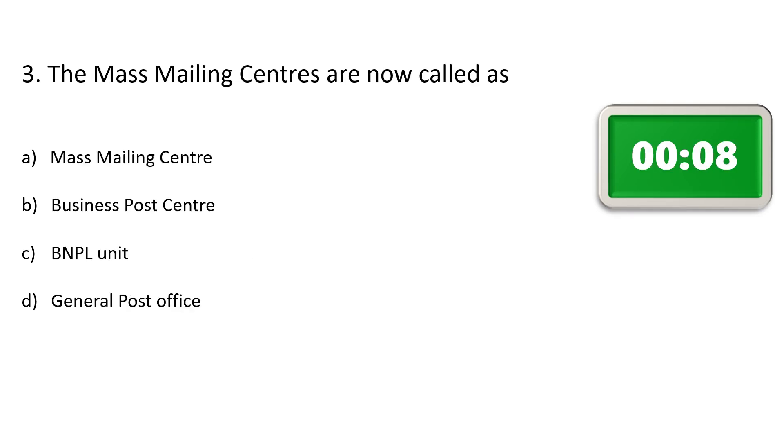Question number 3. The mass mailing centers are now called as — Option A: Mass mailing center, Option B: Business post center, Option C: BNPL unit, Option D: General post office. The correct answer is Option B: Business post center.